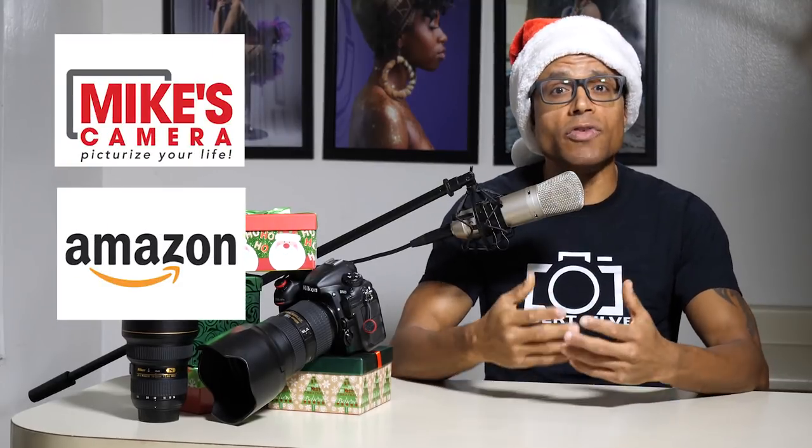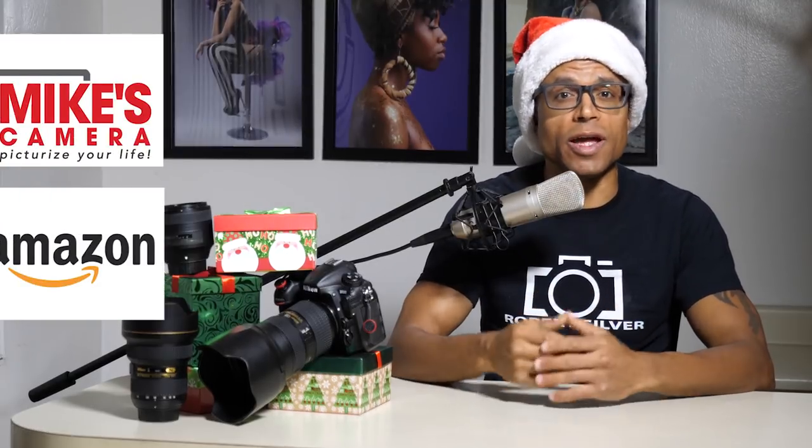Again, these are just ideas and suggestions I wanted to share with all of you. Each gift that I mention today is available at any Mike's Camera stores or on Amazon. If you happen to find some great gift ideas that I don't mention, please share the link to the product in the comment section down below.